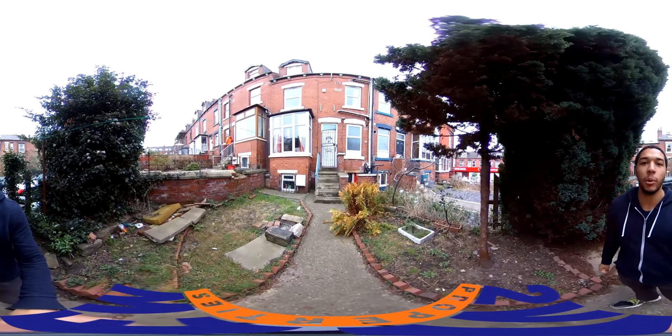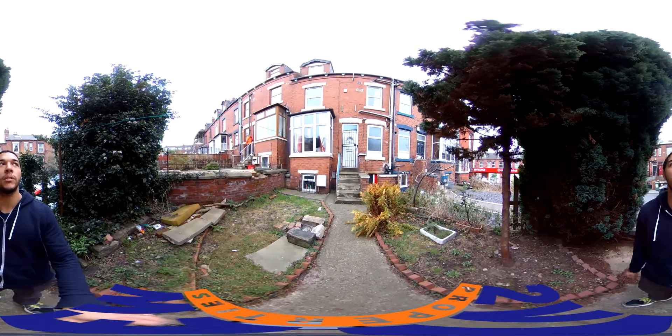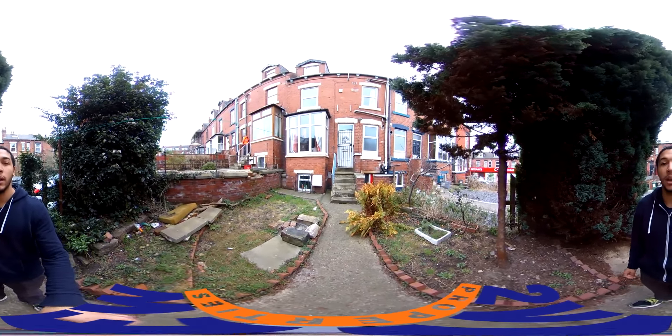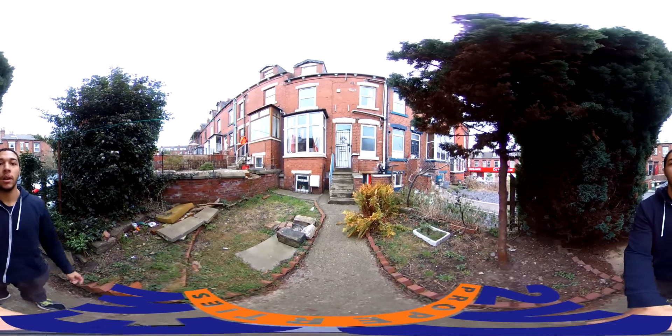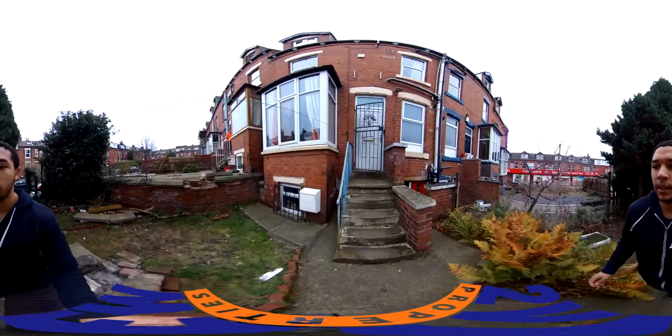Hello and welcome to another Two View Properties video tour. Today we are at 6 Wrangthorn Terrace. Just to give you an idea of the area, it's pretty much smack bang in the middle of the Hyde Park sort of housing area. Hyde Park itself is about a two to three-minute walk in that direction. This is a four bed, two bathroom house, so let's go have a look inside.